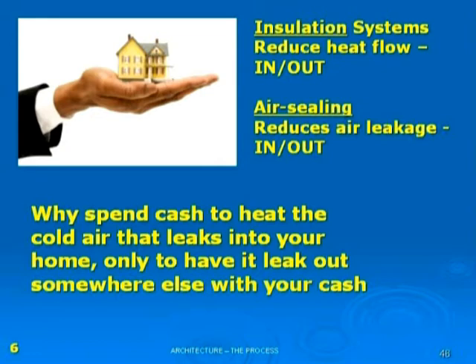Air sealing reduces the air leakage in and out. For instance, if you have insulation but you have lots of air going through it, it's not going to do the whole picture. It will contribute to heat reduction, but the air flow through it reduces its ability. By putting in air sealing, you're reducing that air that comes in.